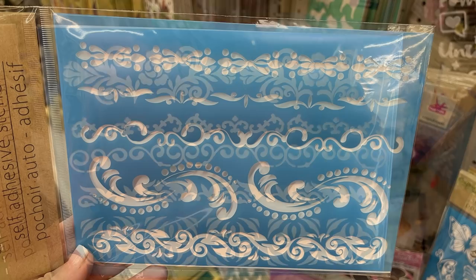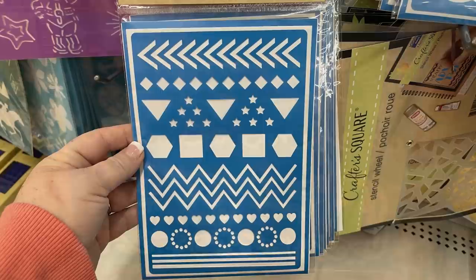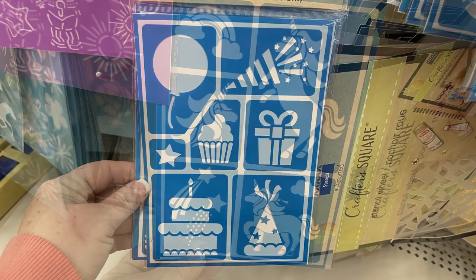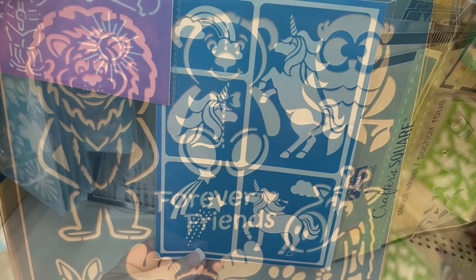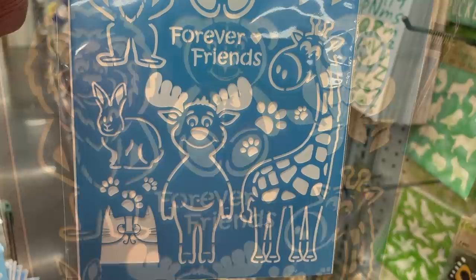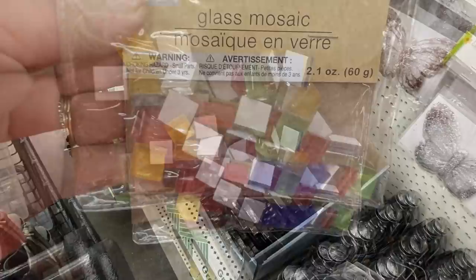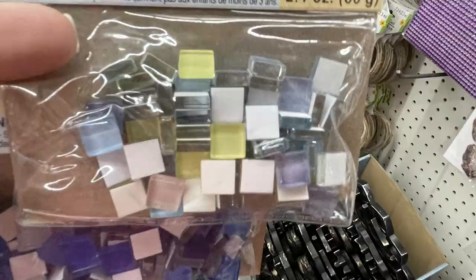They had a bunch of new adhesive stencils from the Crafter's brand — one with border patterns, one with geometric border shapes, a nautical one with a lighthouse, a happy birthday stencil, rainbow and unicorns, and a new set with different animals that says 'Forever Friends.' I loved the giraffe and moose. They also had a feather set. All of these are reusable.